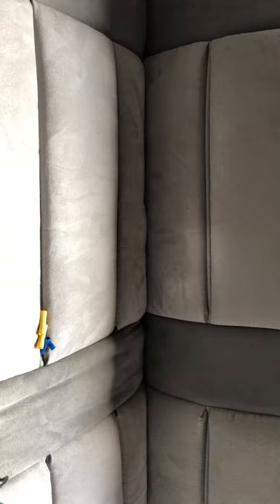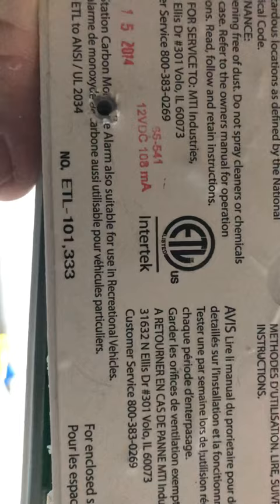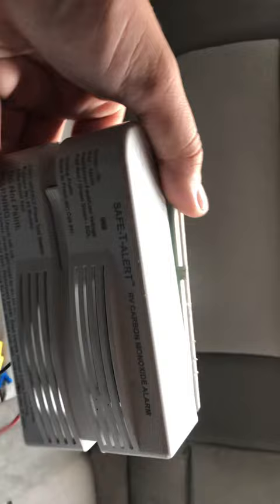Again, these are stamped on the back with what we call an end-of-life date. This one is October 15, 2014. Then it has the part number right there. 12 volt DC, 108 milliamps. They make raised ones that are rectangle like this, they make flush mount ones, and there's all different kinds.